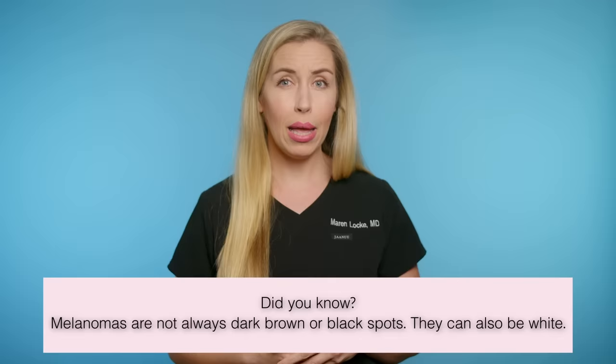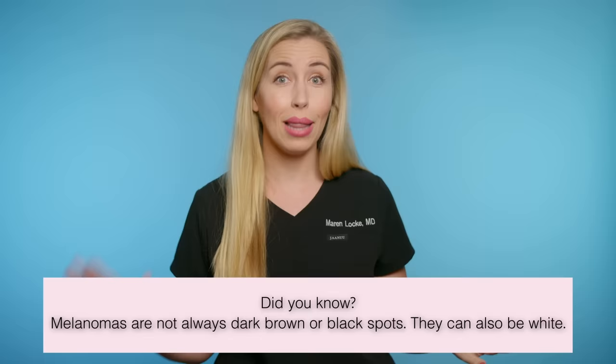Did you know that melanomas are not always easy-to-see dark brown or black spots? They can actually be white spots on the skin. Melanoma can be a white spot. It can even be a pink or a red spot, or yellow to blue to really light tan to dark brown to black.